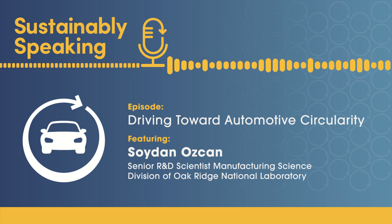Thank you to Gina for all of her insight and for joining Sustainably Speaking. Thanks to both Soydan and Gina for talking with us, and thank you to our listeners for sustainably speaking with us today. Leave a review and let us know what you'd like to learn more about. We'll be back in your podcast feeds with a new episode soon.